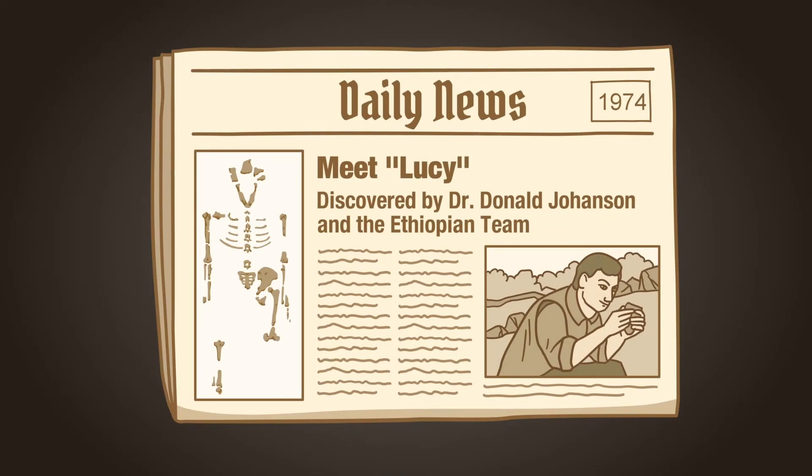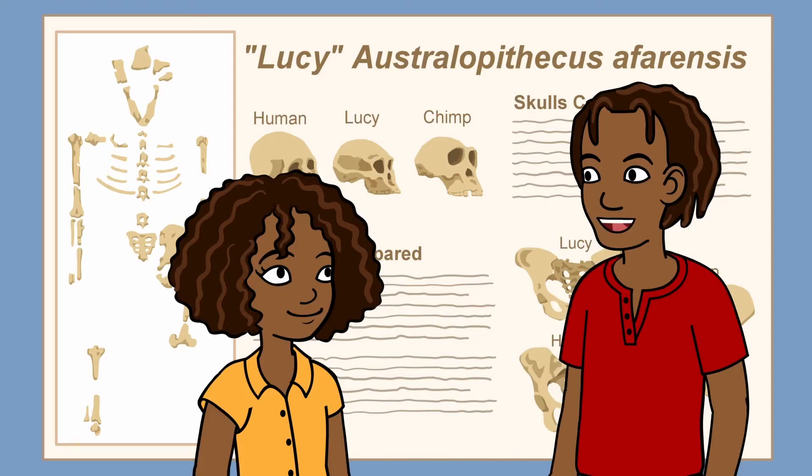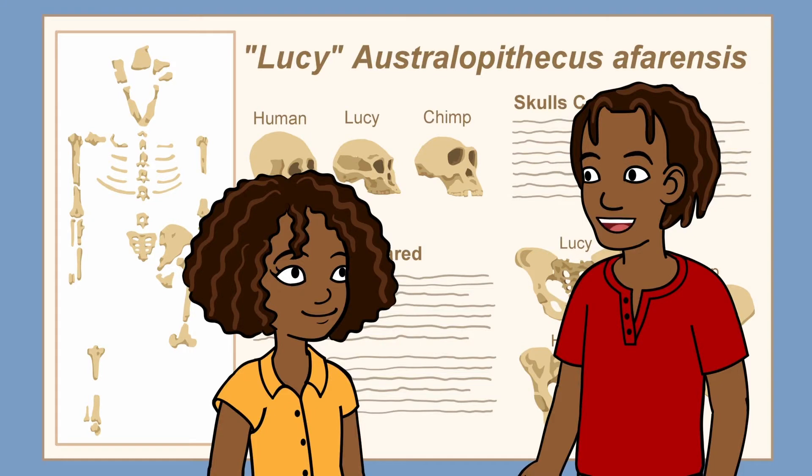Humans, too. It says here on this sign that the fossil record does not tell the whole story. It's only the ones who happen to die near ground that's soft or muddy that we know about. The good news, though, is that scientists are making more and more fossil discoveries all the time.